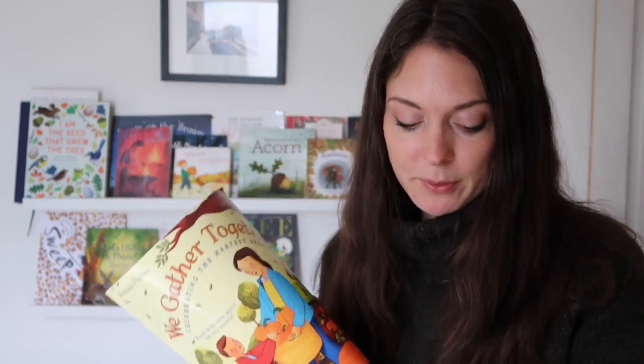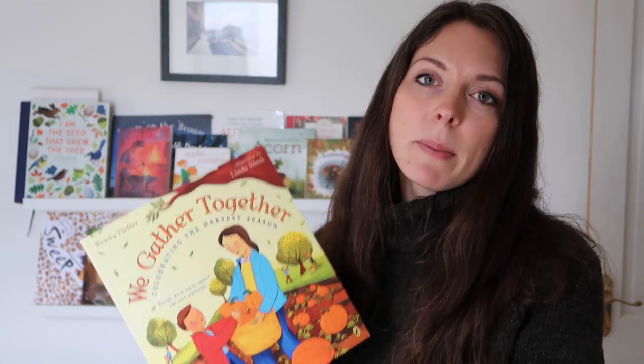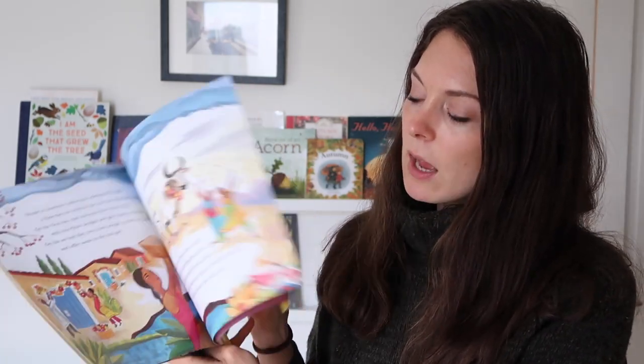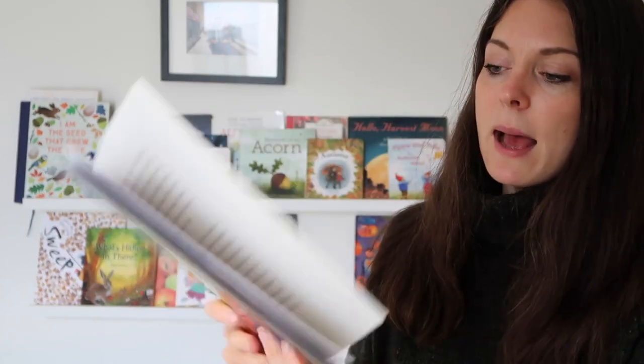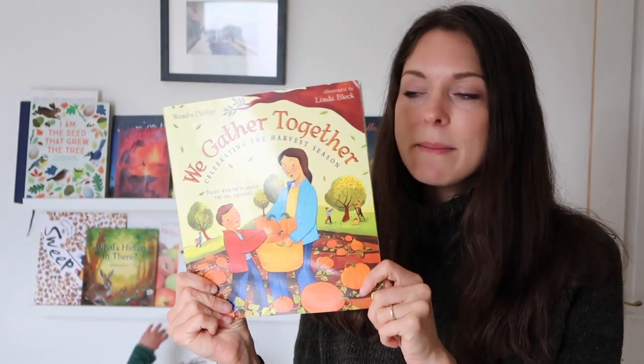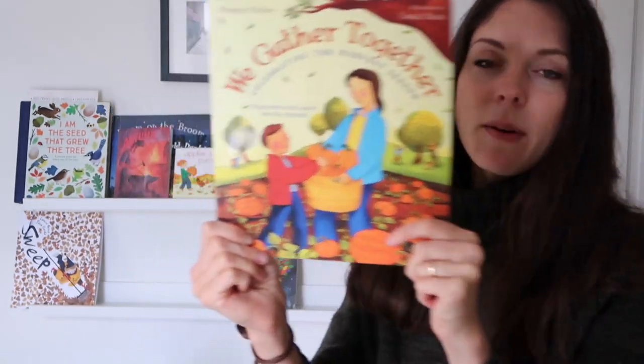Another new book is 'We Gather Together: Celebrating the Harvest Season'. Now I knew this was going to be too old for the boys, but I noticed that these books by Wendy Pfeiffer are going out of print — the summer one is already impossible to get unless you want to spend a ridiculous amount of money. So I picked this up with the intention that it'd be nice to look at the pictures, and obviously as the kids get older it'll be more relevant. It's very much about the traditions around the equinox and different cultures — quite an interesting read for children who can grasp those concepts. There are activities at the back as well, so if you've had your eye on this I'd recommend you just go and get it.